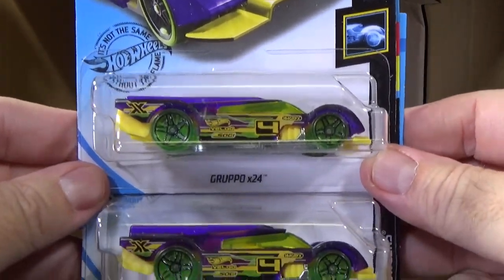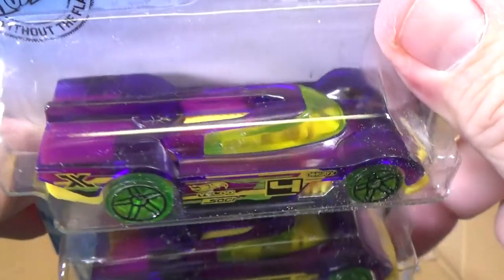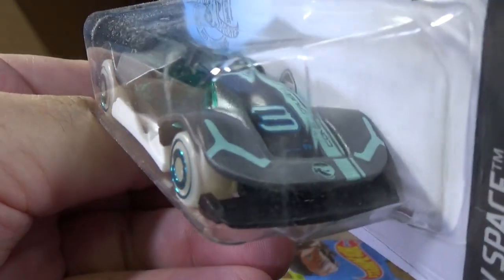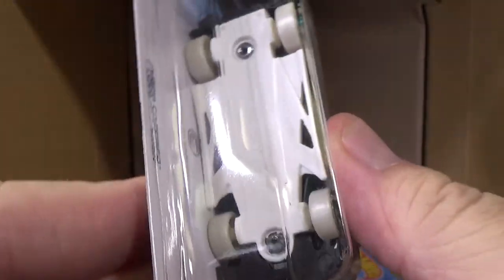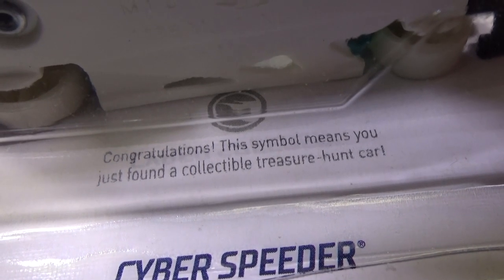Two samples of Gruppo X24 — I guess it's Gruppo, could be Gruppo, I don't know. XRacer. And hey, Saber Speeder. Isn't that the one that was the basic treasure hunt? Yep, Circle Flame logo in the front, Circle Flame logo behind the car in the package. For the basic treasure hunt, it does have the text behind the car. But the super treasure hunt, it does not — it'll just have a gold Circle Flame logo with no text. And guess what? That thing sure is shiny.